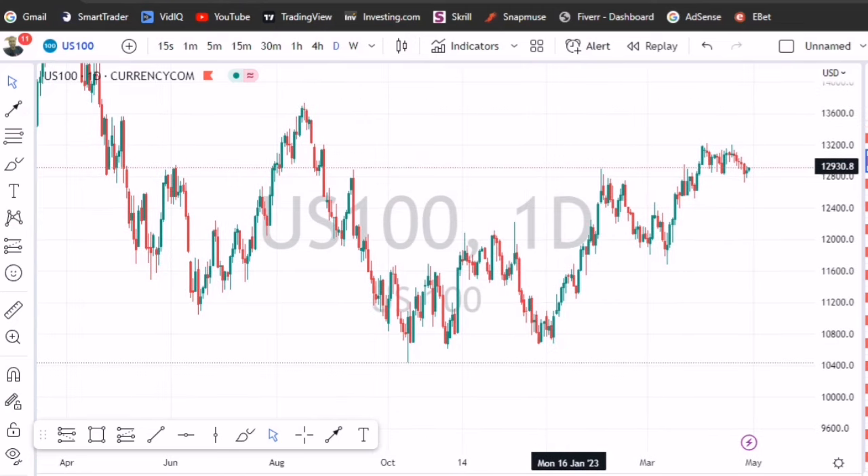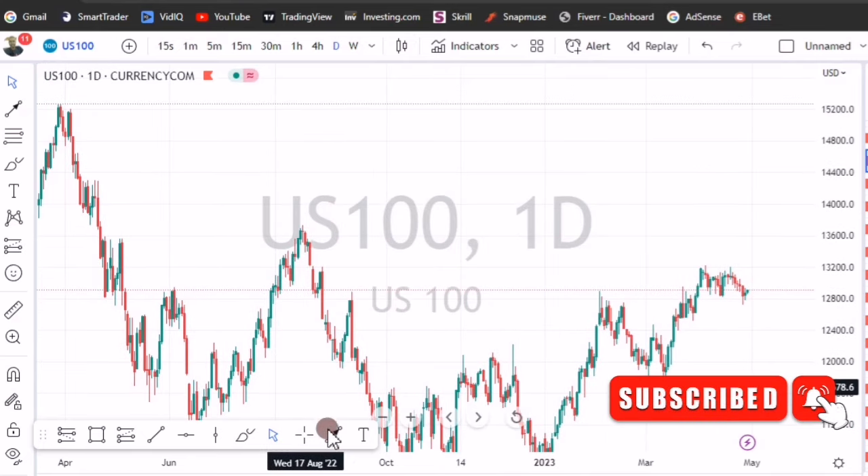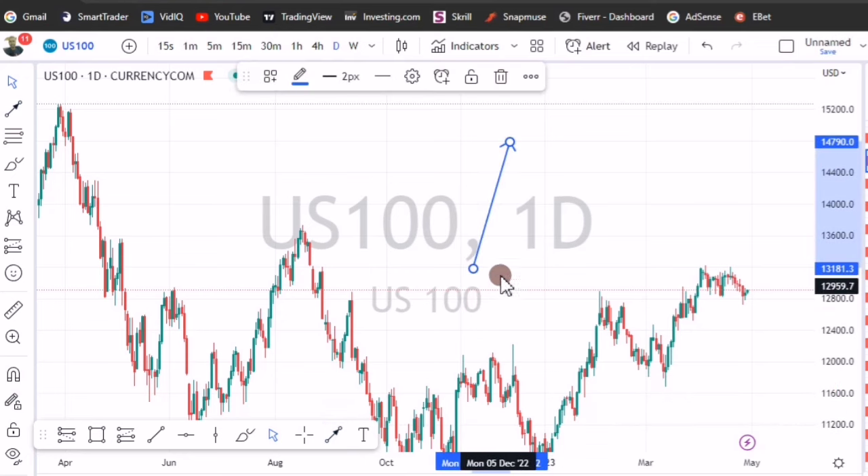The first tip is on US 100. I hope by now you know that US 100 at half past three makes a sharp move — it makes a spike, either bullish or bearish, but it just makes a spike.